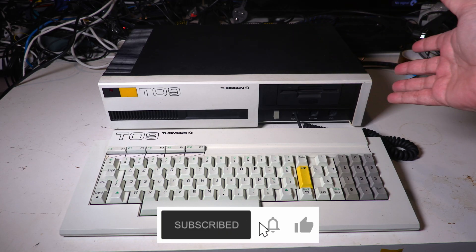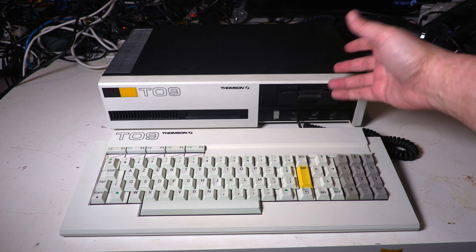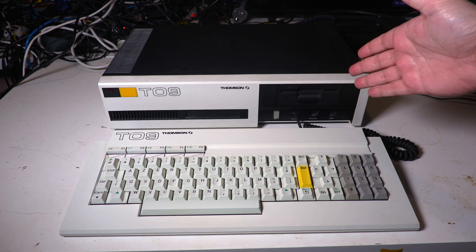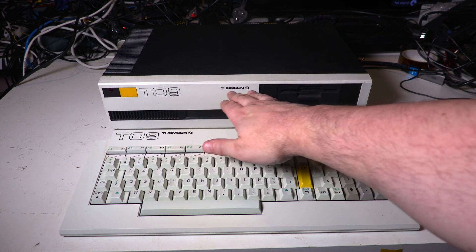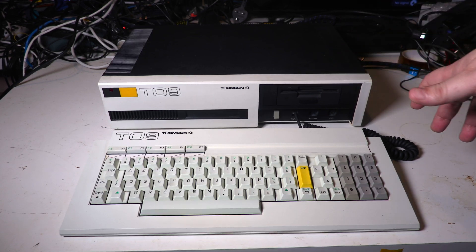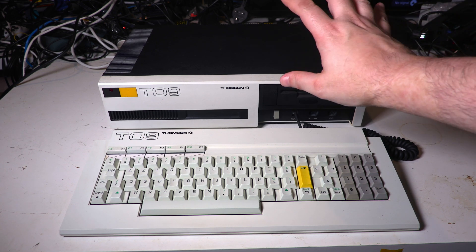And here it is, and it's a beauty. Unlike the previous few I've covered, this is a two-part system — a computer in a box and an external keyboard. Look at this styling, the subtle colouring, the wonderful use of lettering. It just epitomises the French computer style. If I might drop to my very ropey GCSE French for a moment — c'est magnifique.